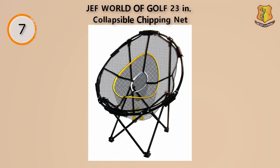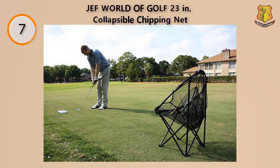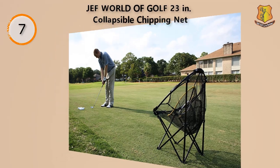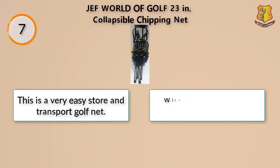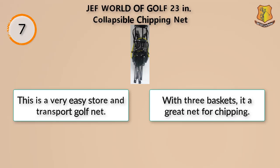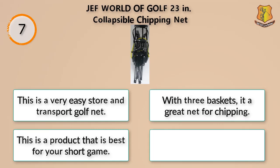This chipping basket is completely foldable so that you can quickly store it away when not in use. It's also a relatively small product, so you won't have to worry about it taking up much space in smaller apartments. This is a very easy to store and transport golf net with three baskets, making it a great net for chipping.